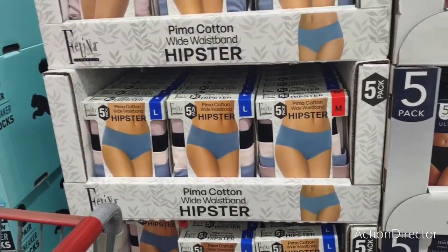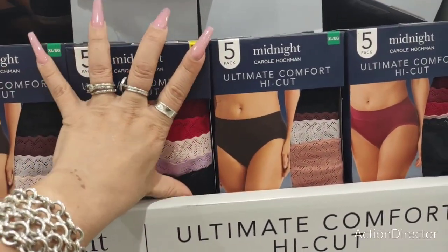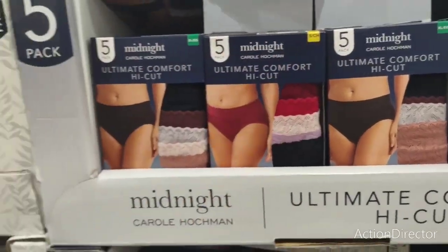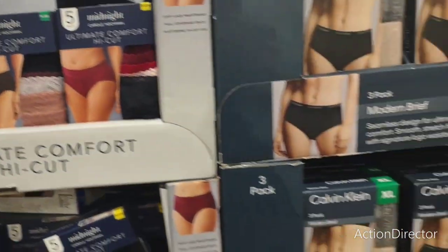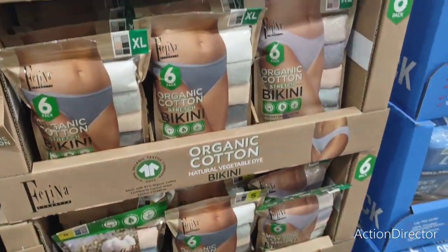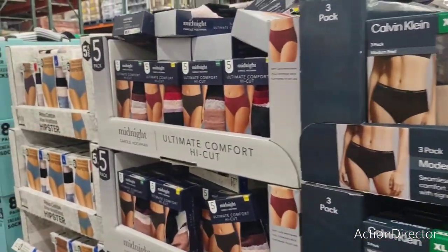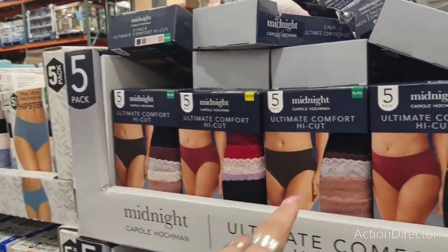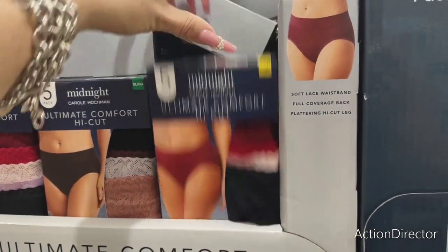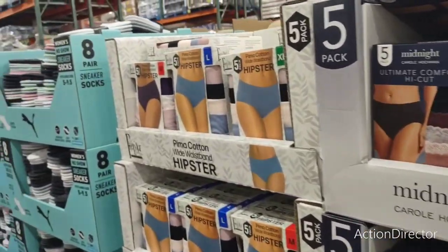I want granny panties, I'm not even joking. I don't think these are the cotton kind — I'm looking for cotton. There are some for $9.99, the silky kind with a high waistband. My husband makes fun of my underwear but I don't care.